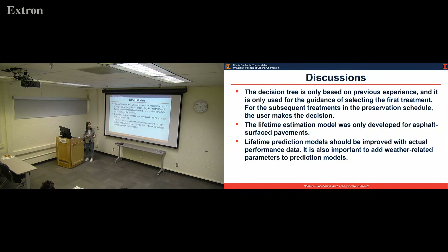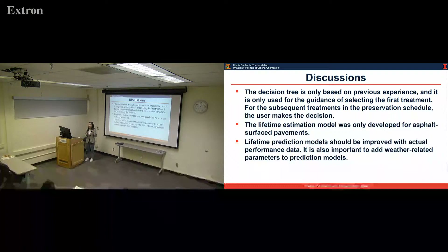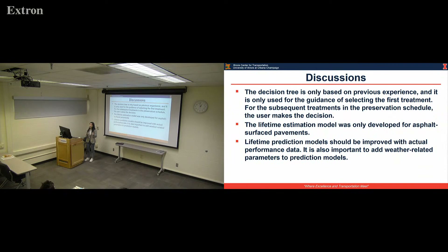IRI contributes a lot to the use stage impact, so it's very critical. Also, PCI prediction is also a concern. For the delay case study, we base the PCI decrease when doing nothing on experience — the input value decreases by about 20 PCI points — but we don't know exactly how it goes. It's still an unknown area.